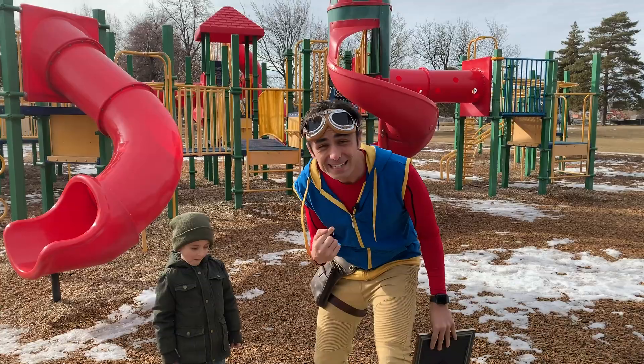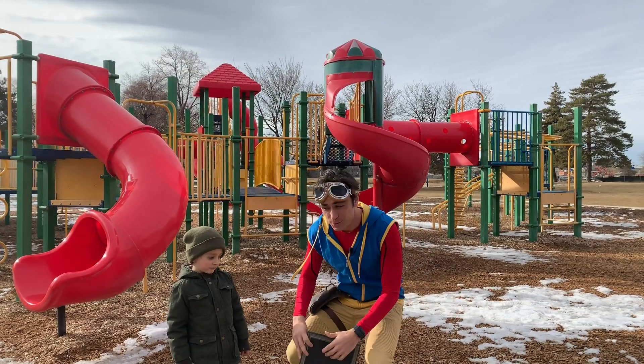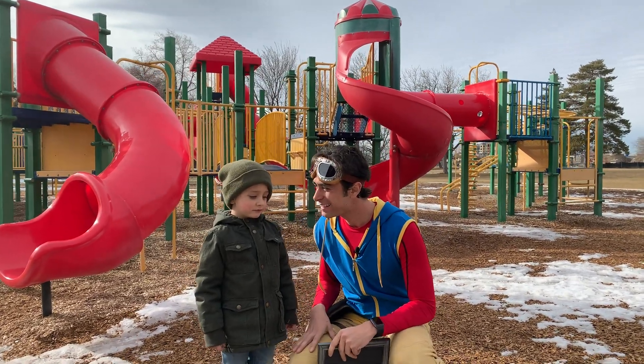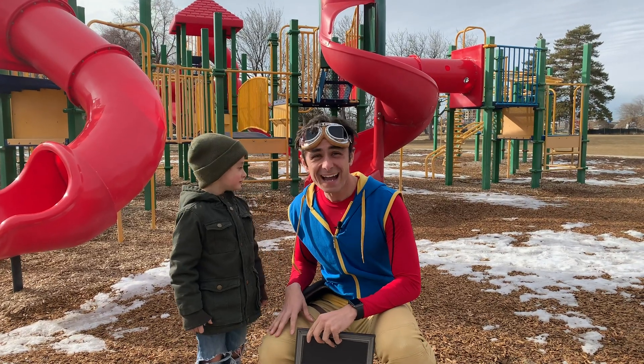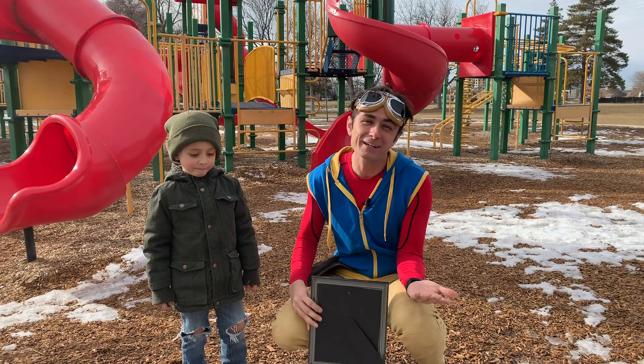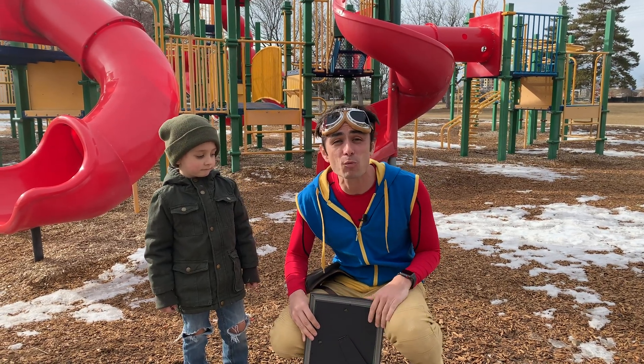Hey kids! It's me, Kit, and I've got Miles with me like usual. Today, what are we going to explore? We're going to take a look inside your body — actually, inside Miles's body — and learn about how it works.